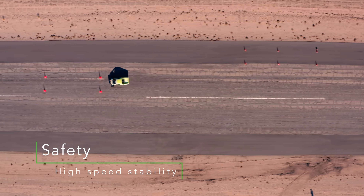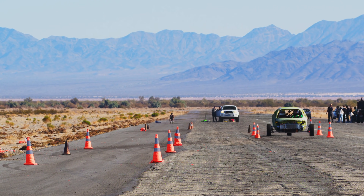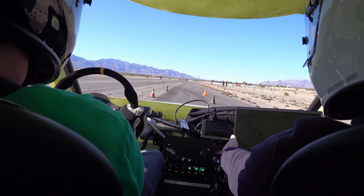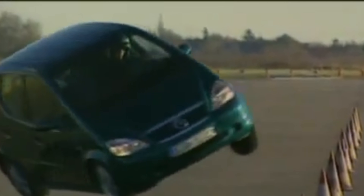So, are three-wheelers dangerous? Well, it depends on what you consider dangerous. All cars are dangerous, and cars from 50 years ago were even more dangerous. All cars, including three-wheelers, have to pass safety testing, including the infamous Moose test. And if they don't pass these tests, you can be sure car magazines will point it out — just ask Mercedes-Benz after the A-Class debacle.